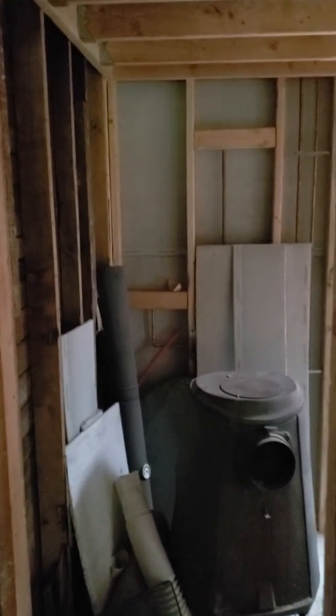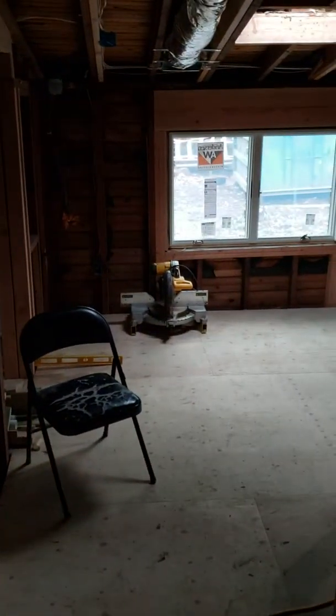Straight ahead is the laundry room. Right now the fireplace is in here, but it's gonna be a washer and dryer side by side, and it's gonna be a tile floor.